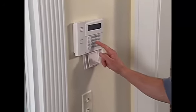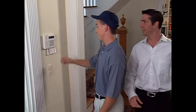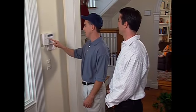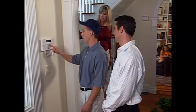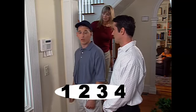During the installation, your installer has programmed a unique four-digit security code for you. This code will let you perform all the different functions of your security system. For the demonstrations on this video, we will use the code 1234.